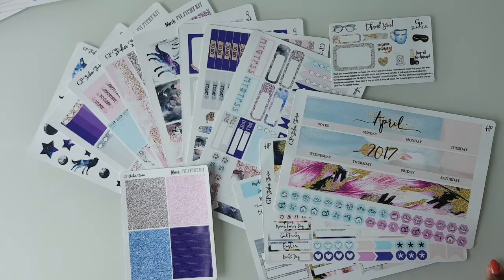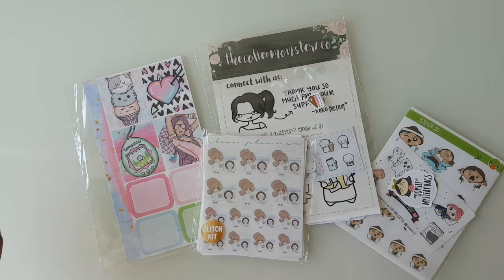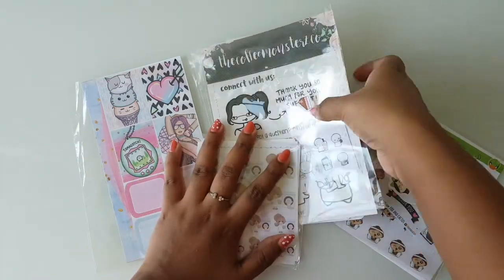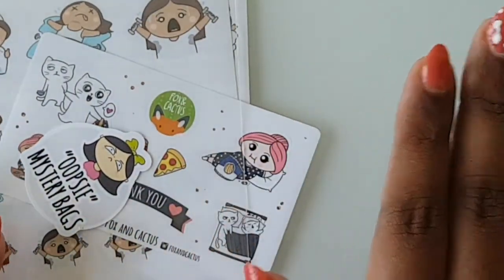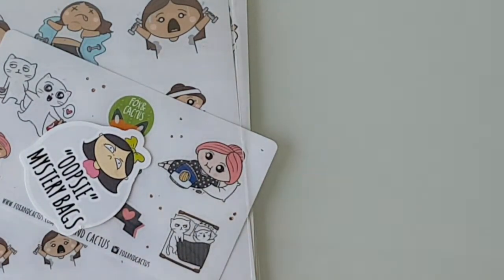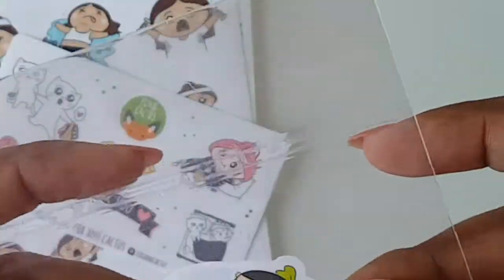Hey everybody! Today I have a few things I bought from some Etsy shops and I decided to film a haul. I'm going to show you things in the order I received them. First up, I got an oopsie mystery bag from Fox and Cactus, which is a relatively new shop for me — I've never bought from her before. I feel like mystery bags are a good way to try a new shop because you get a variety of sheets. The bag comes with about five sheets.